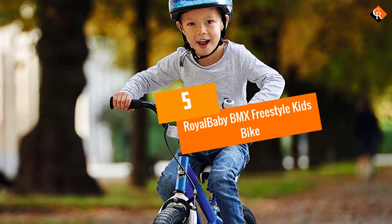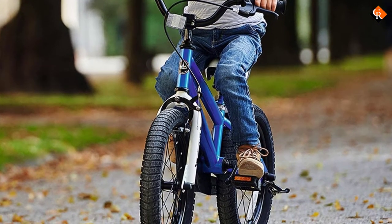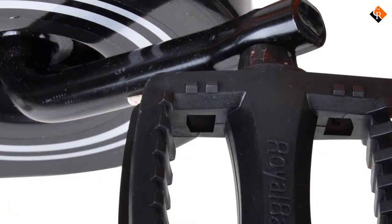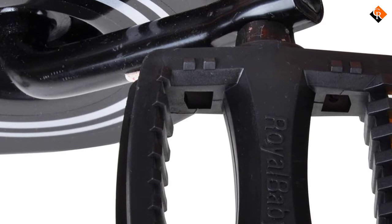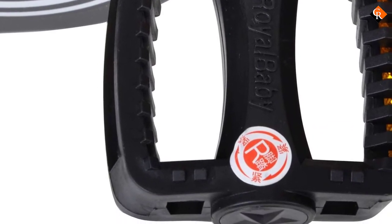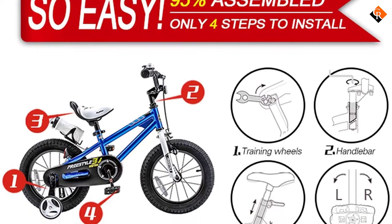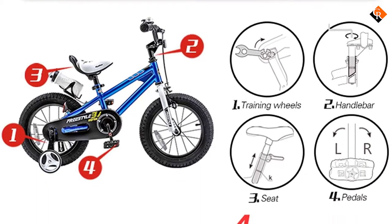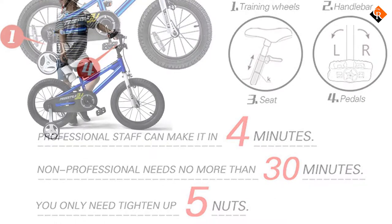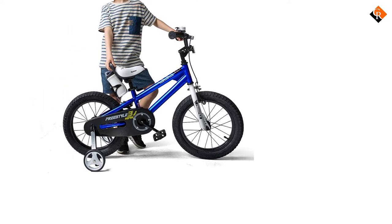Starting at number 5, we have the Royal Baby BMX Freestyle Kids Bike. BMX bikes are mostly popular with older kids for their sporty functions, but this bike has all the features of a BMX bike designed in a way that a new rider can start learning with it. The removable non-bent training wheels provide the help kids need in the early stage, and you can easily remove them when they are done learning so they can use it as a regular bike.